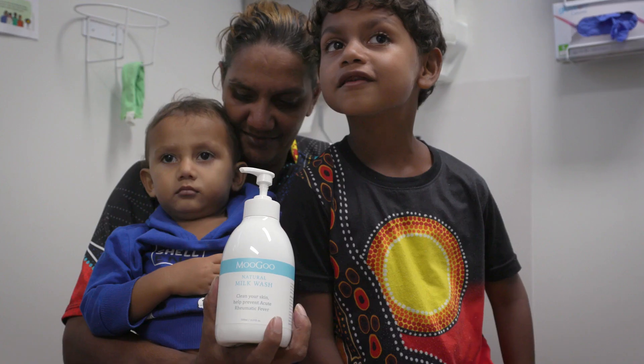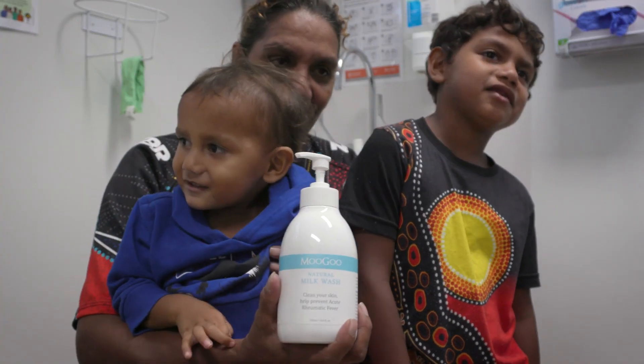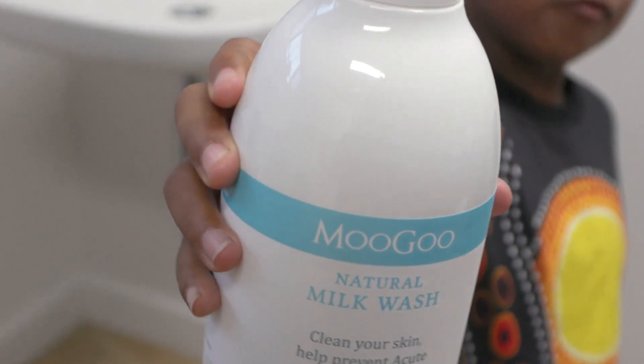We want to ensure that every household in Yarra Bay has a bottle of this sanitising soap from Mugu. If you ever run out, come to Girini, we'll refill your bottle, and away you go again at home.